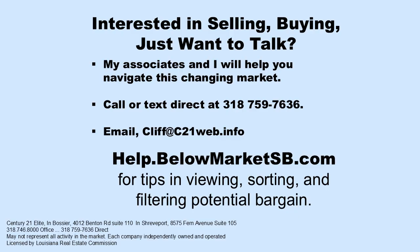Just give me a call, text, or email. In the meantime, take a look inside BelowMarketSB.com and explore the opportunities in our areas. You can check it out 24-7 — it's updated daily.